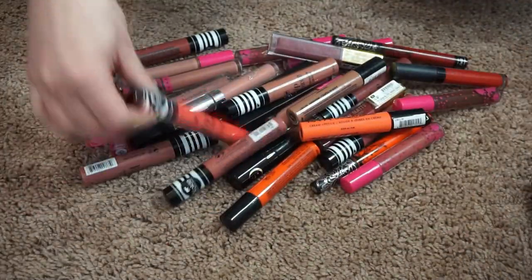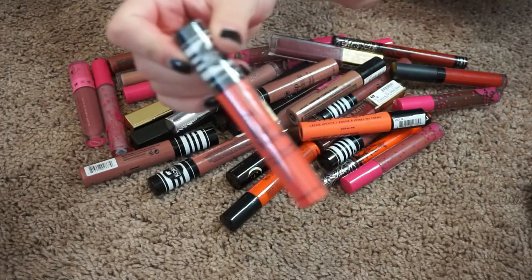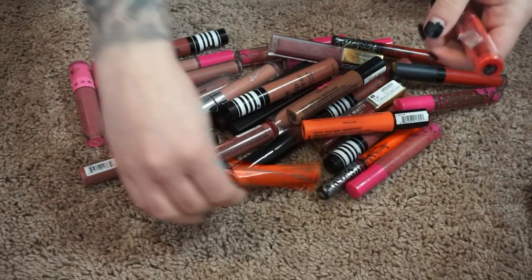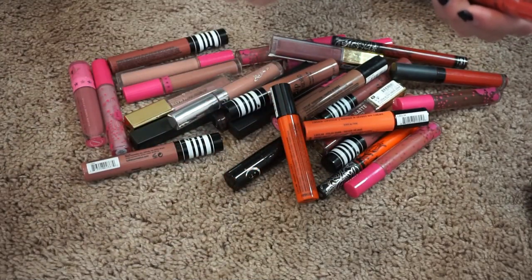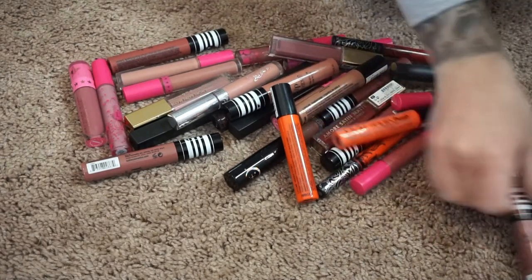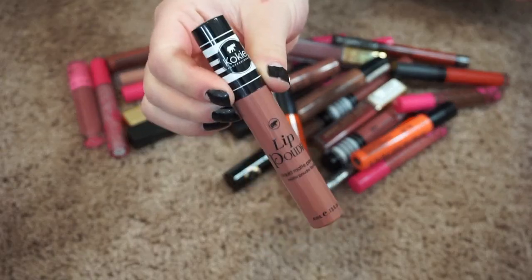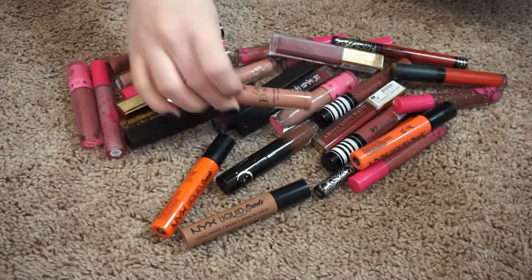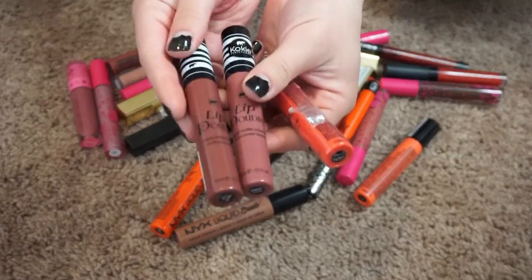This is a Cokie lip poudre powder. I haven't opened this one — let me open it, because I really do like these. This shade is one of my favorites — this is in the shade Infamous. No wait, Whimsy — this one is like my favorite. It's like my perfect 'your lips but better' color. They're really nice. I'm gonna keep pretty much all of these Cokie lip poudres. They're earthy tones and I like them a lot.